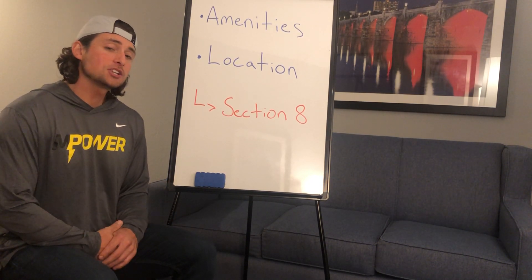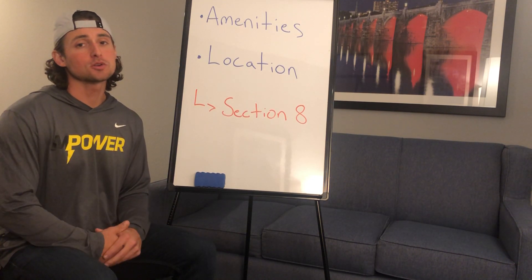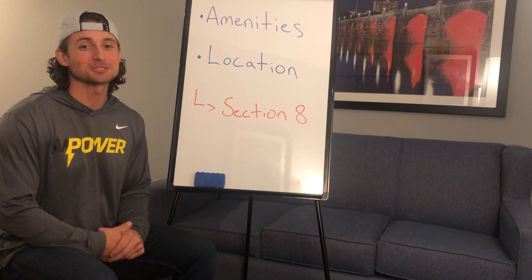When it comes to amenities and location in Section 8, those are my thoughts. Leave your questions and comments below. Don't forget to like the video and subscribe to the channel. Thanks, guys.